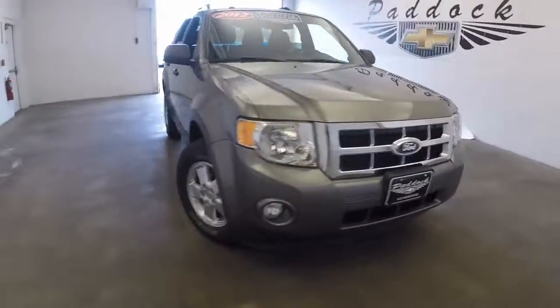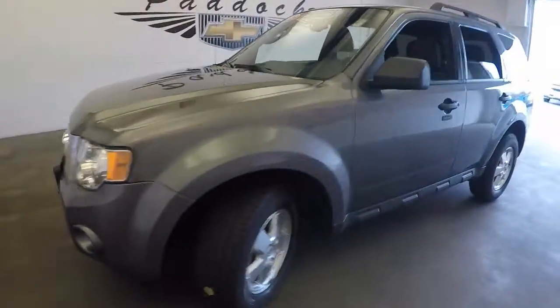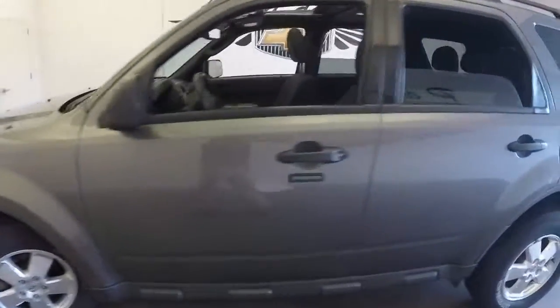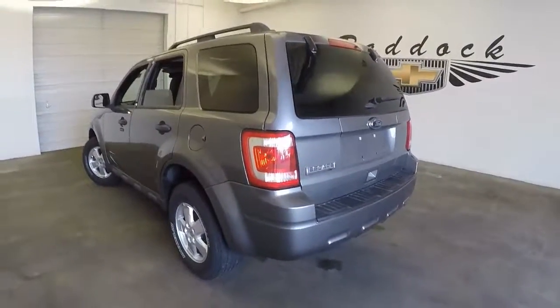All right, we just brought this Ford Escape into the photo bay. We're going to do a quick video walkaround so you can see the true condition. Sometimes the pictures don't show you enough, so we're just going to cruise around here.